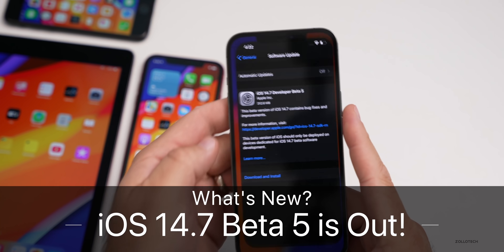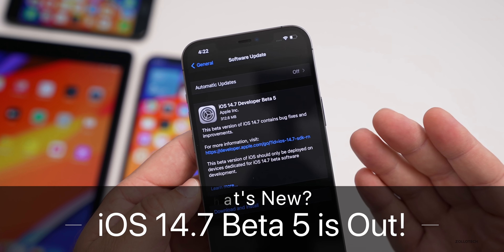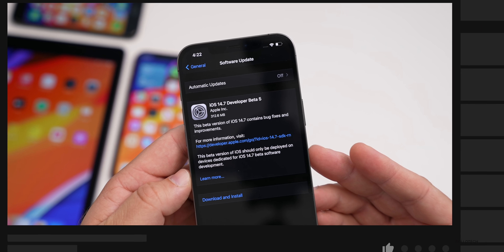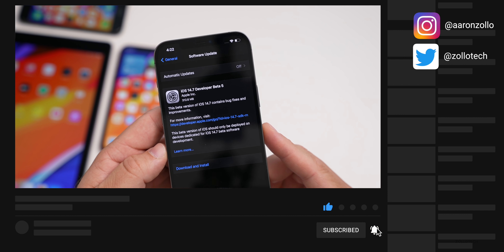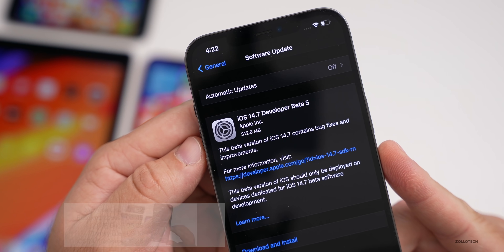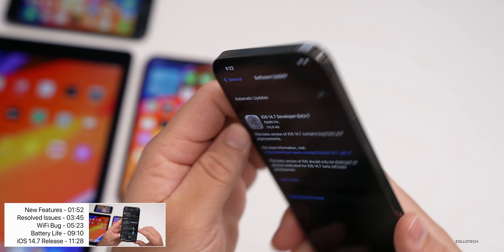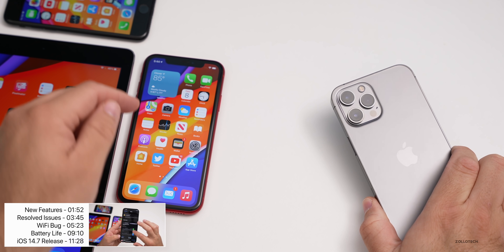Hi everyone, Aaron here for Zollotech. Today Apple released iOS 14.7 beta 5. This is available to developers and also public beta testers — they didn't wait very long to release the public beta. It came in at a fairly small 312.6 megabytes on the iPhone 12 Pro Max, and about two to three hundred megabytes on the iPhone 10R.